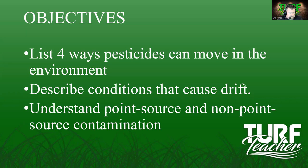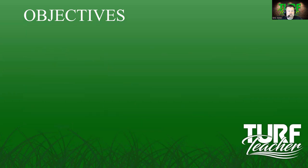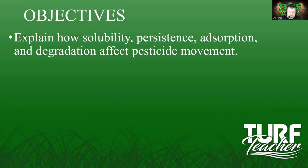We're going to understand point source and non-point source contamination. Point source means we can pinpoint exactly where the pesticide contamination occurred — a spill at your mix load site, for example. Non-point source contamination could be an application done miles upstream that has entered a stream and moved into a larger body of water. We can't pinpoint exactly where non-point source contamination originated. We are also going to explain how solubility, persistence, adsorption, and degradation affect pesticide movement.